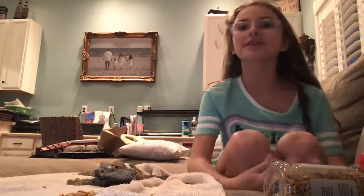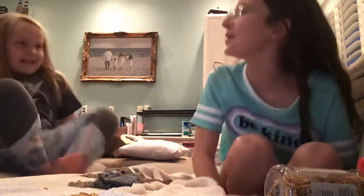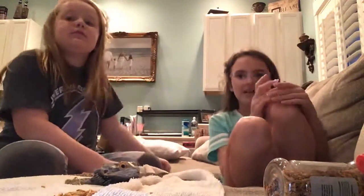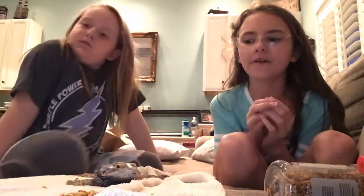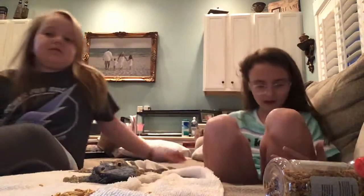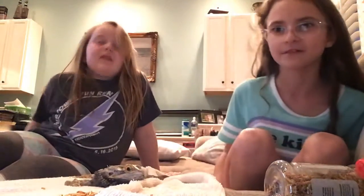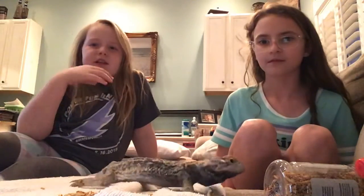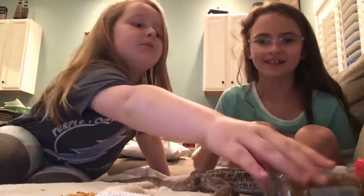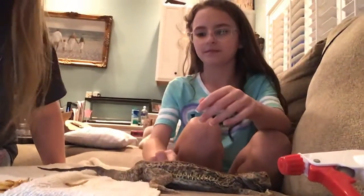Hey guys, so here's my new video. This is my friend, one of my best friends. Her name is McKelty, and today we are gonna be talking about Lizzie the bearded dragon. Please comment down below — just not that we're doing bad, but that we're doing good. This is one of her new videos, which I didn't know she was doing. Oh, look at Lizzie!